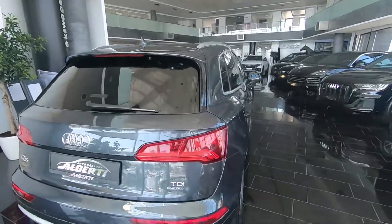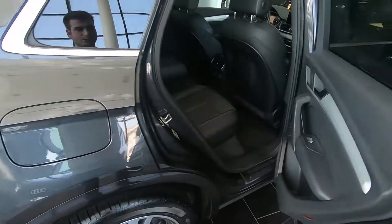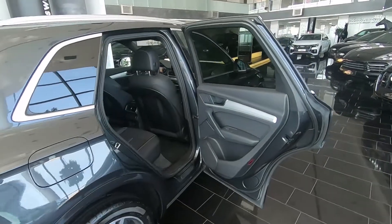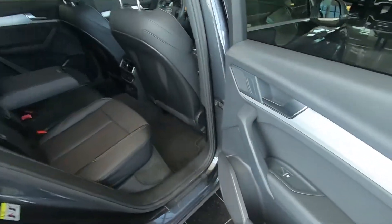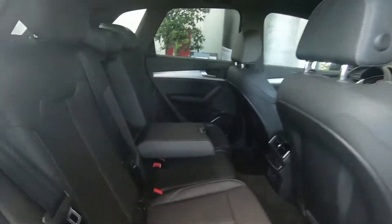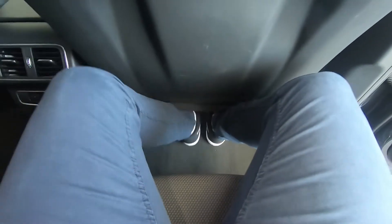Now let's check the back seat and see how practical this car really is. The door opens very wide which is great. The side door storage is very good. It's very easy to step in. You can see I have very good headroom, legroom is okay, and there's good foot room — you can even stretch.